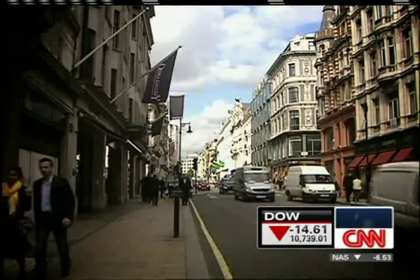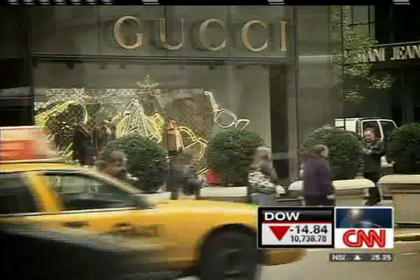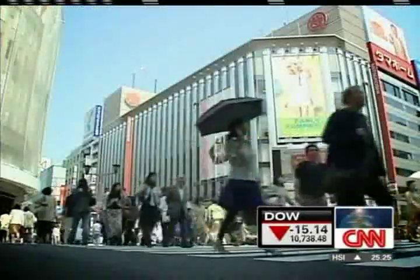Bond Street is still behind the big three in terms of rental prices — that's Fifth Avenue in New York, Causeway Bay in Hong Kong, and the Ginza in Tokyo.